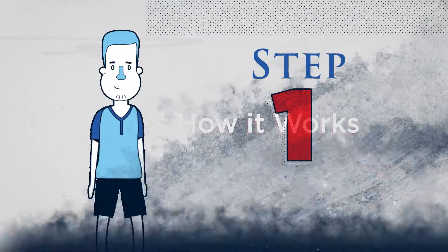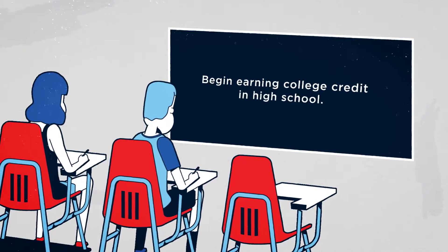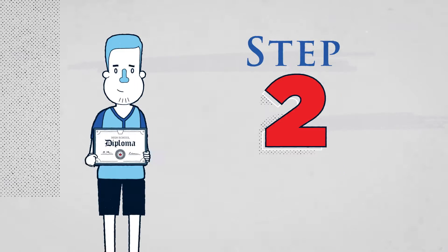In three easy steps, here's how it works. Step 1: Begin earning college credit in high school. Students will develop a plan with their counselor and apply to the Degree in Three program at the end of their freshman year.